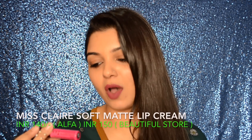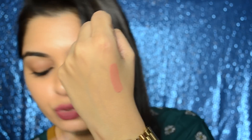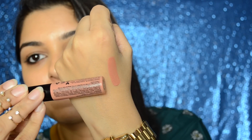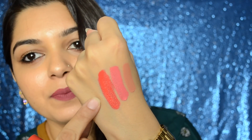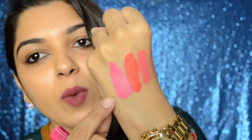So without wasting any more time, let's get started with the haul. The most famous product I picked up from Miss Claire is their soft matte lip cream. I've picked up eight shades — these are really nice. I tested them and I really like the formula. These are very comparable to the NYX soft matte lip cream. That's shade 02, and that's 05, and that's 01, and this one is 07.